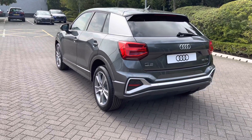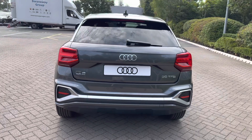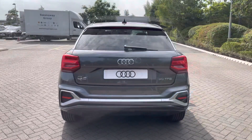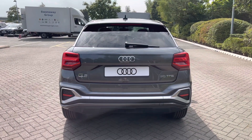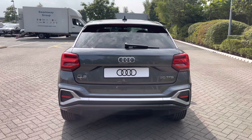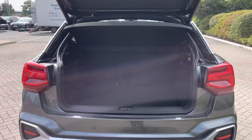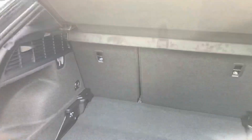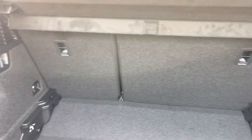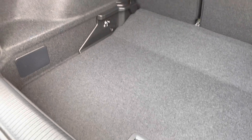Moving towards the rear of the vehicle, you'll be able to see that we have LED rear lights fitted. This model also features rear parking sensors, which are an excellent aid to help the driver reverse. We also have the power-operated tailgate, meaning the boot lid will open and close automatically. There is a fantastic amount of space in the boot of the Audi Q2, especially for such a small SUV.